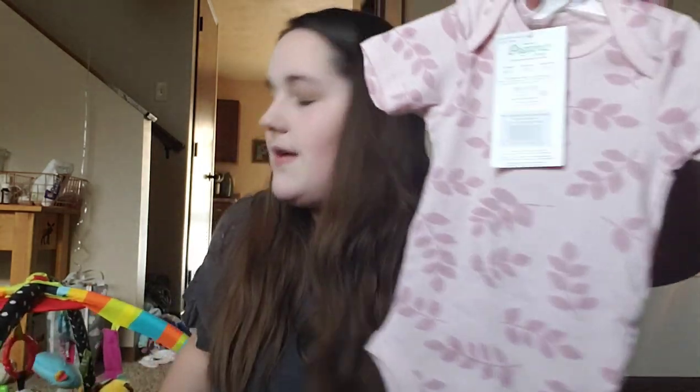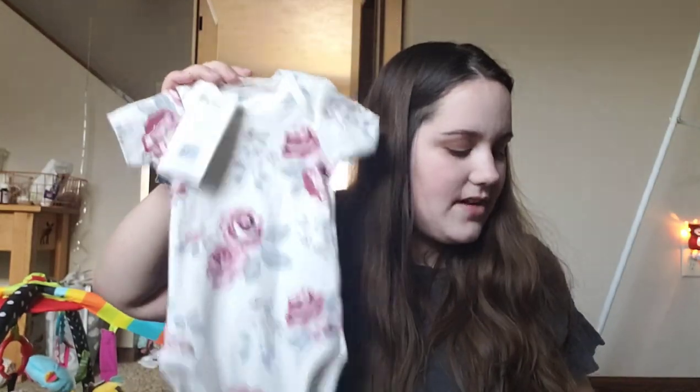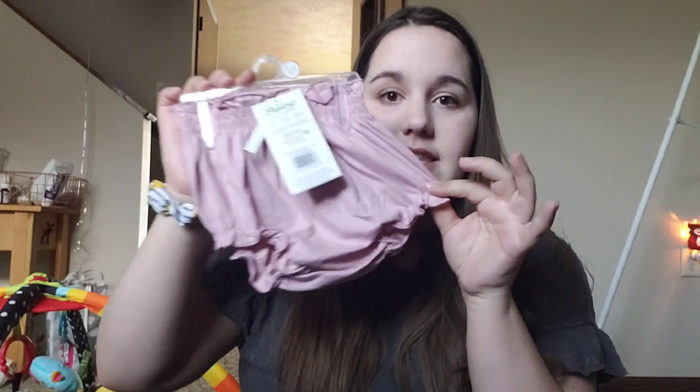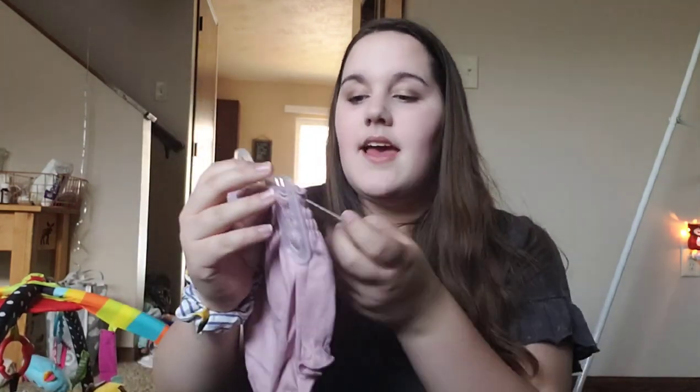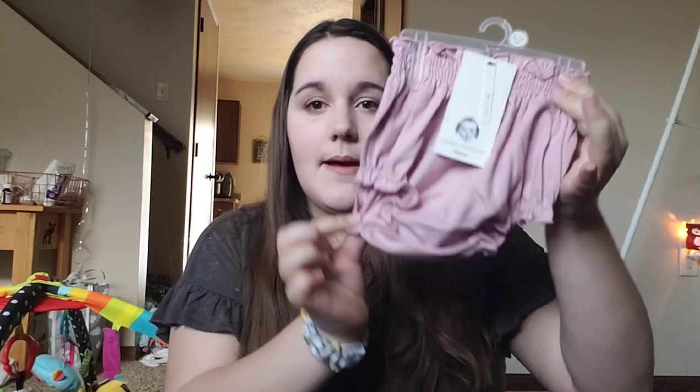I got her a couple of onesies — I'm missing one, I currently can't find it. The first onesie has a really pretty leaf print on it, a mauve pink with flowers. All in size 6 to 9 months. The next one has a beautiful rose pattern, which I just think is so pretty. I also picked up these little bloomers from that brand. She has the matching onesie — same color — I just don't know where I put it. But these are so cute and so soft. They have one other pattern I want to get but haven't picked up yet.